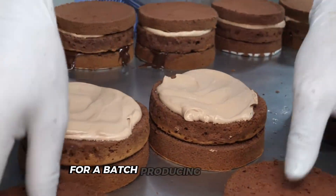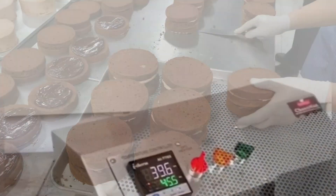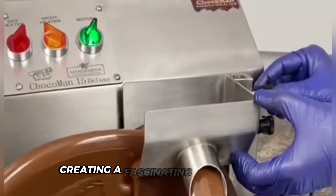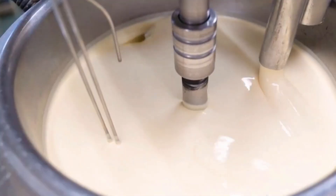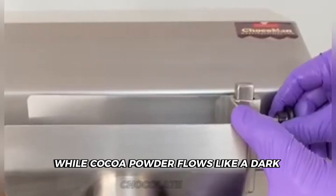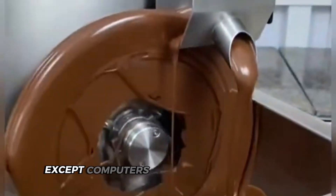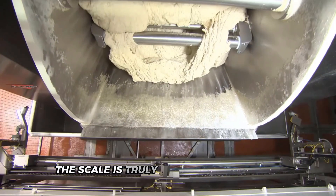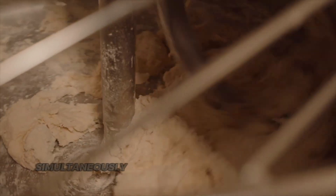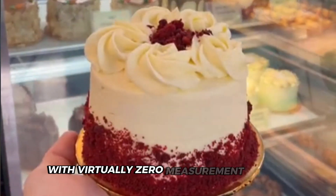For a batch producing 1,000 cakes, being off by even a few ounces could ruin the entire production run. All these ingredients travel through clear tubes running across the ceiling, creating a fascinating visual display. Sugar rushes through pipes like white sand, while cocoa powder flows like a dark chocolate river — it's seriously like walking through Willy Wonka's factory, except computers replace Oompa Loompas. These systems handle hundreds of pounds of ingredients simultaneously, enough for over 10,000 cakes daily, with virtually zero measurement errors.